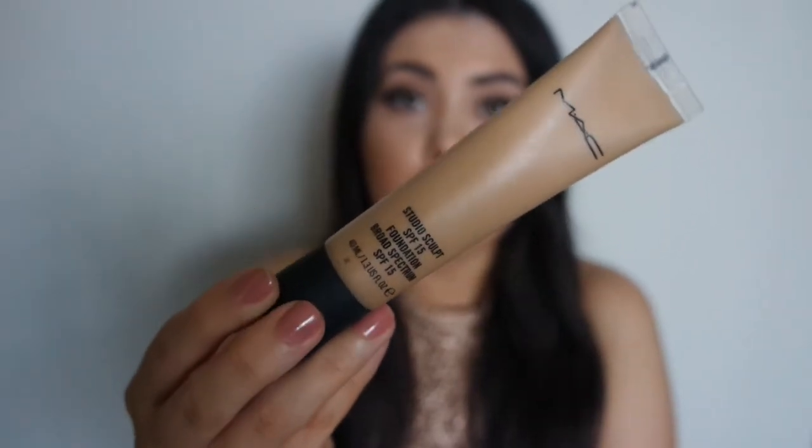I also have another foundation — the MAC Studio Sculpt in shade NC30. It's a beautiful product with SPF 15 and a lot of shade range. It's very medium coverage and great for summertime because it's not too heavy — more of a gel-like formula. I've worn it to special events, even in 36-degree heat. It really lasts, doesn't exacerbate pores, doesn't look cakey, but provides enough coverage. I really like it for normal-combination skin.